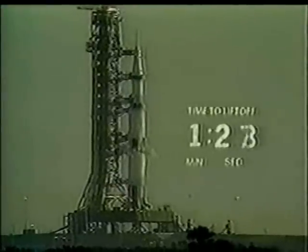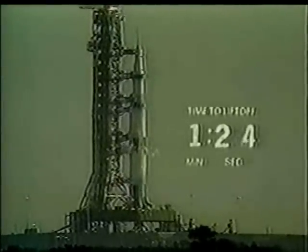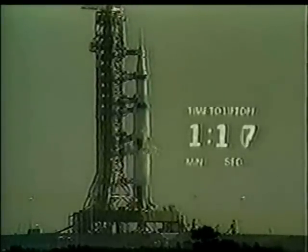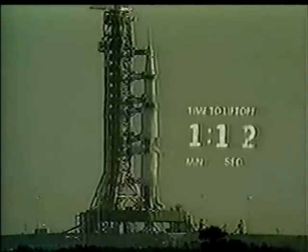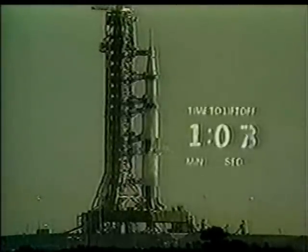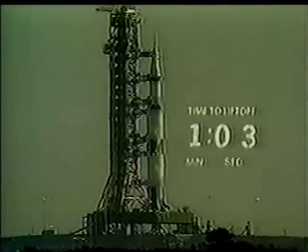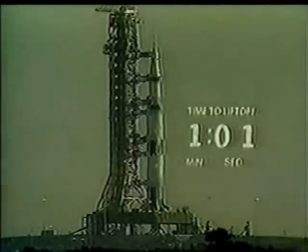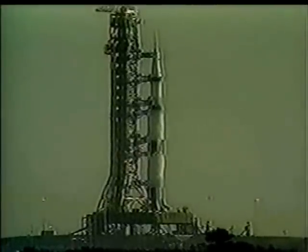T-minus 90 seconds and counting. The Apollo 8 crew standing by: Spacecraft Commander Frank Borman, Jim Lovell, Bill Anders. We now have a report that the liquid hydrogen tank on the third stage is pressurized. One minute, 15 seconds. All third stage propellants pressurized at this time as we come up on the 60-second mark on a flight to the moon. T-minus 60 seconds and counting. The vehicle now is completely pressurized.